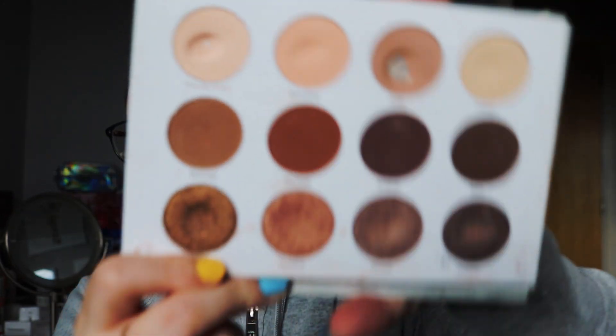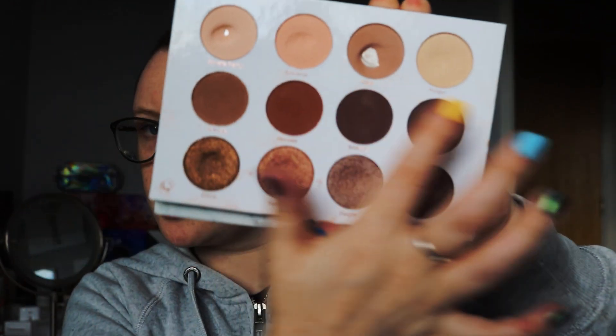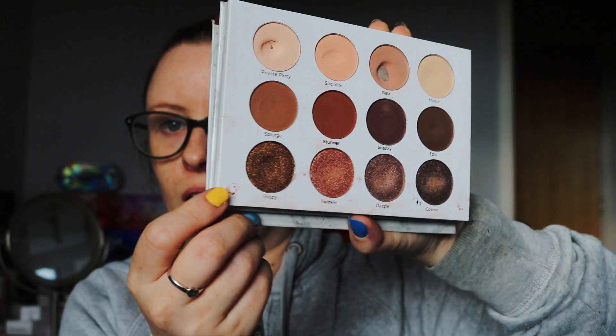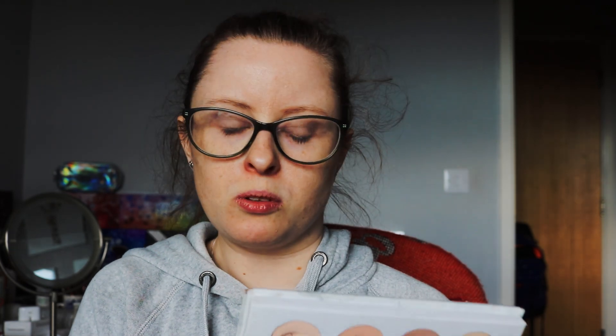This does include the first couple of days in July as well. You can see how it's going — the darker shades in the middle row are obviously not as dipped as the other shades, but unsurprisingly the shimmery shades on the bottom row are more dipped because they naturally dip faster. I'm pretty happy with this progress so far. I definitely think we will beat the 1,000 uses and I think I'll be able to pan all of these, which is exciting.